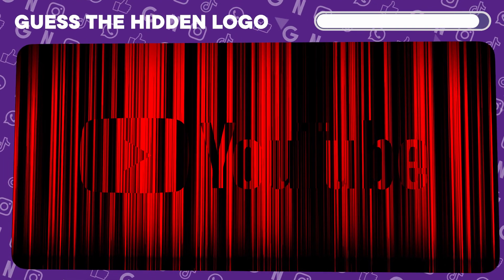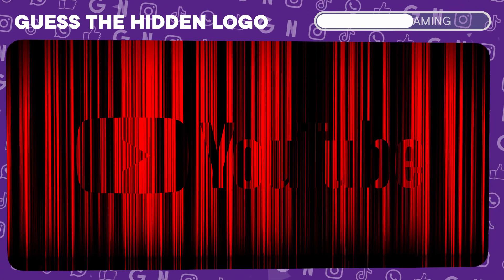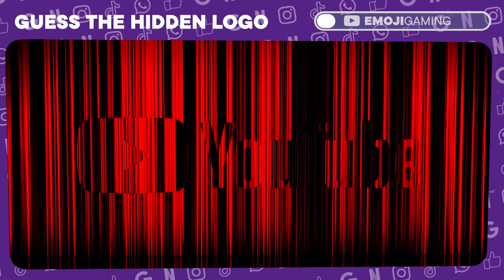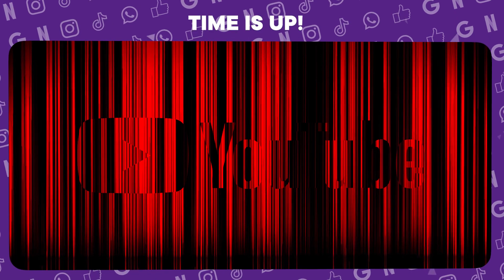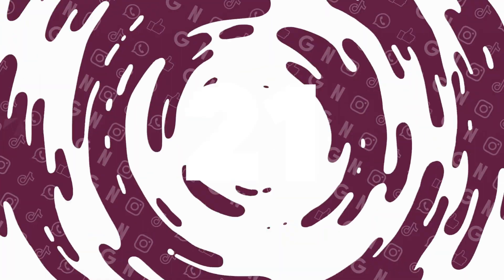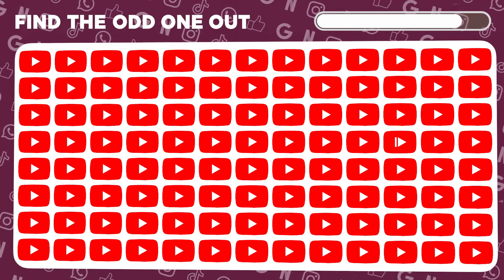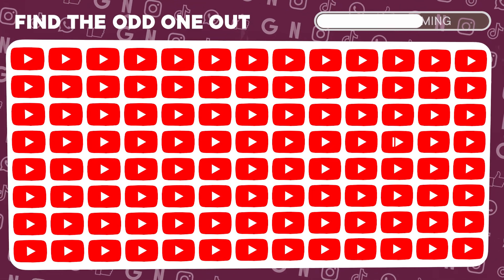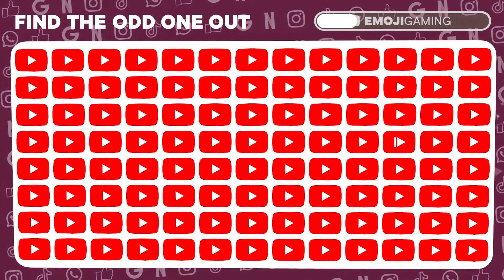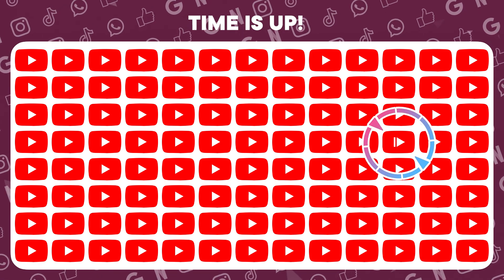Peek through the illusion. What logo is hiding? Sharp eyes — that's YouTube. Now, can you locate the odd YouTube logo? Found it! There's the rogue logo.